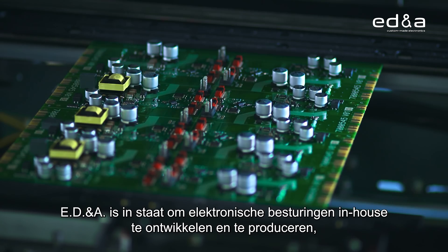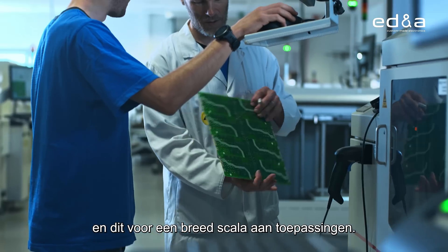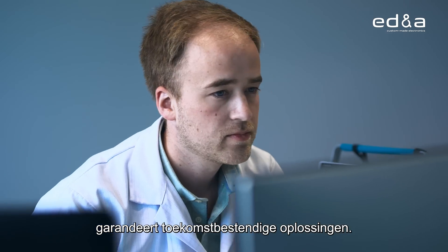eDNA has the in-house power to develop and produce electronic controllers for a wide variety of applications. Our proactive way of working together with a customer ensures future-proof solutions.